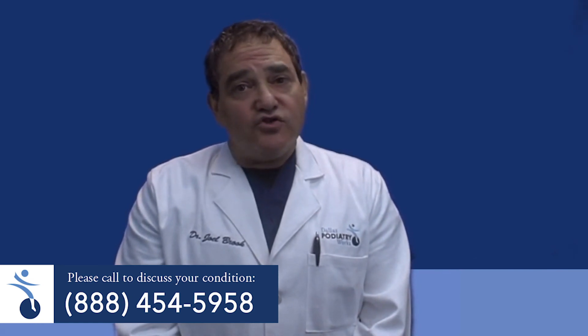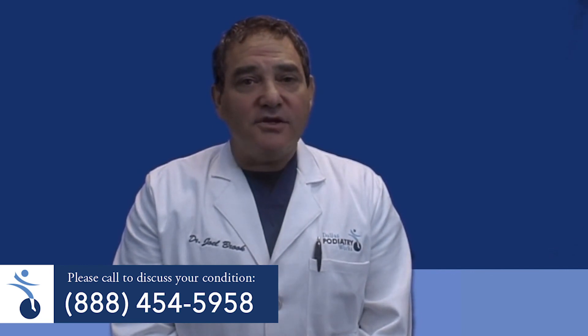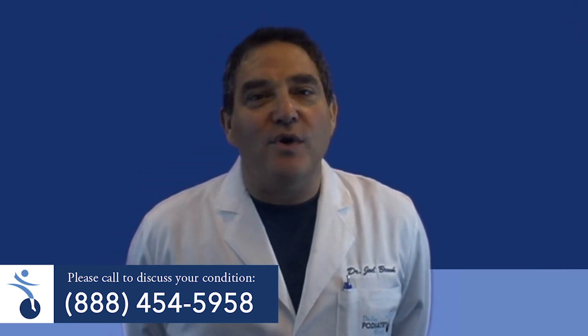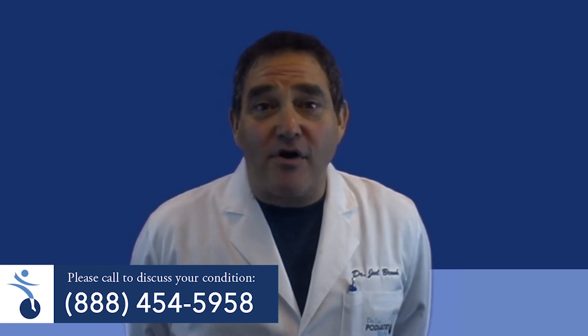In all, treatment of neuromas is a very effective therapy and we are happy to share those with you. If there are any issues or questions you have, please feel free to call us. Thank you for being a patient and we are honored to be part of your health care team.